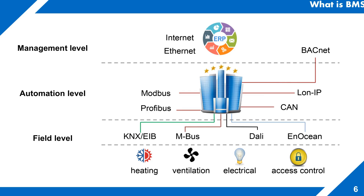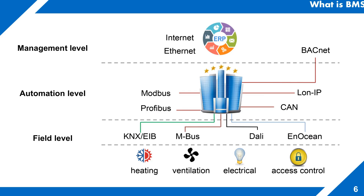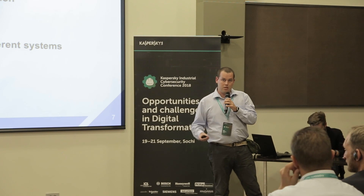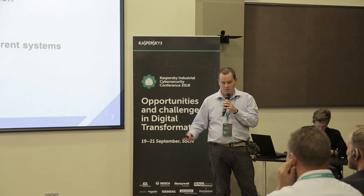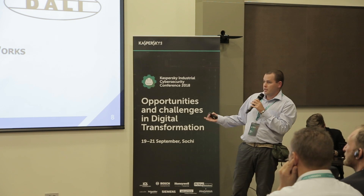You can divide BMS systems into three levels: field level, automation level, and management level. This is something like ICS systems, but there is one critical difference — BMS systems do not have critical requirements for timing and process periods. The main aims of these systems are reducing power consumption, controlling operation of different systems, and ensuring visitor comfort. For example, you enter a room and when you go home the temperature is set automatically.